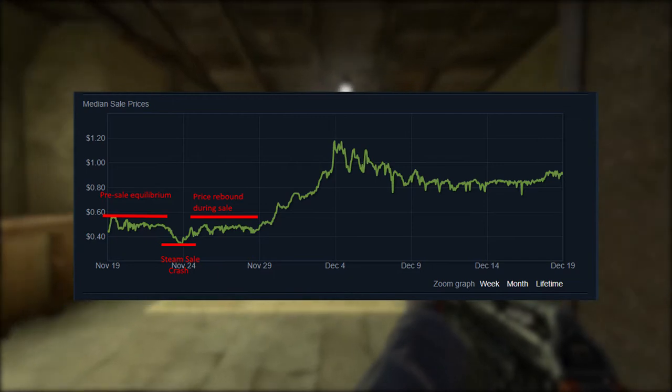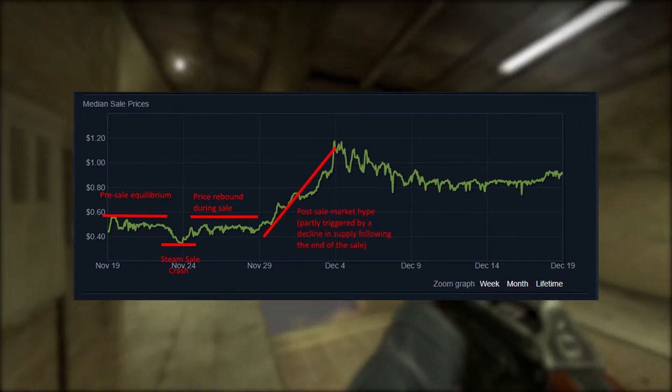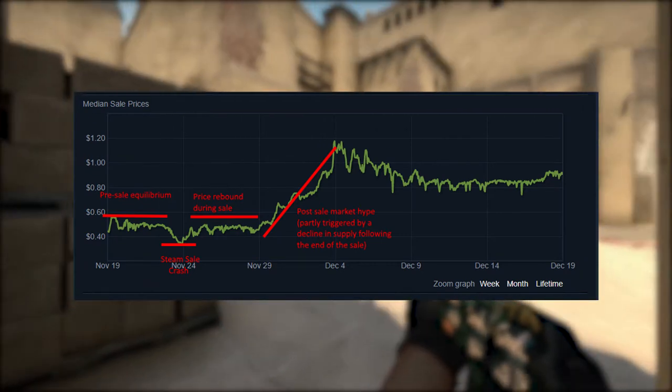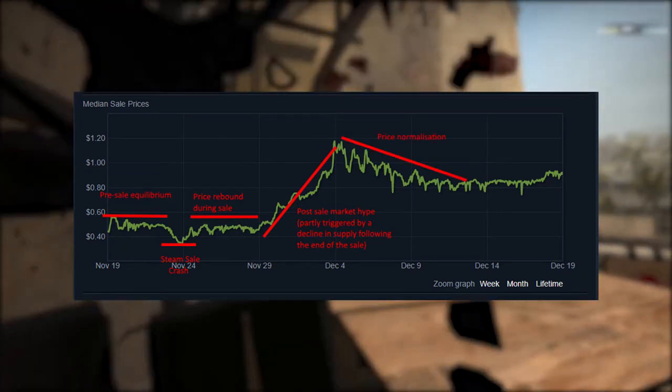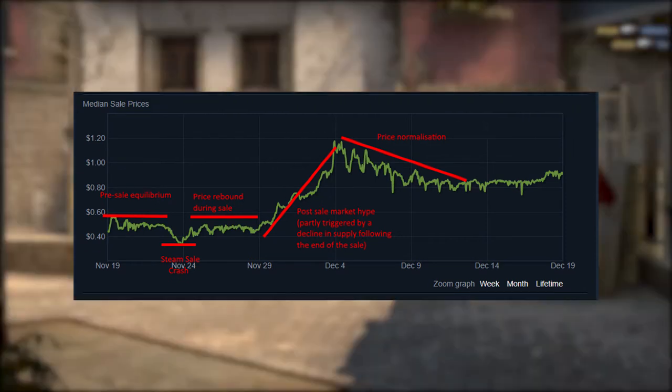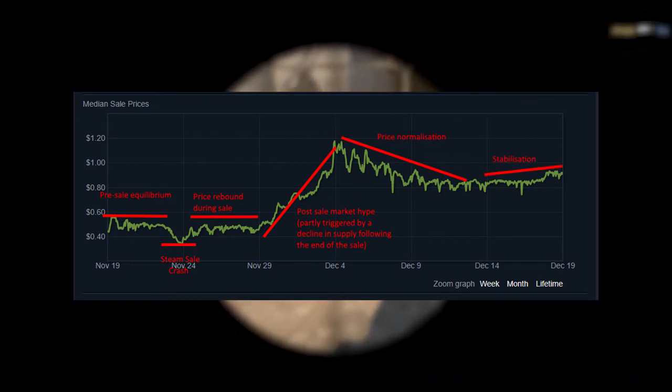At this point, the supply of the case had been run down quite a bit by the sale, and because it had been temporarily exhausted, there was a major price spike following the sale. Part of this was probably investment hype as well, and this eventually died off as the price normalised, declining to about 80 cents, and it ended up stabilising at around 90 cents, which is a new equilibrium at the moment.